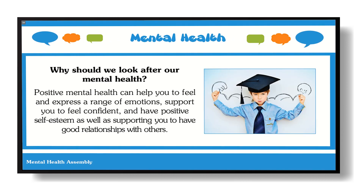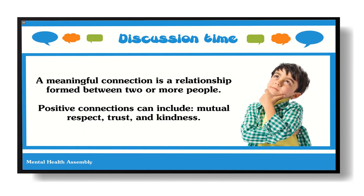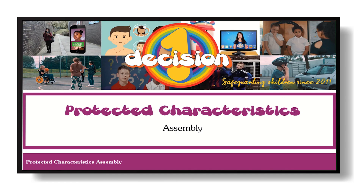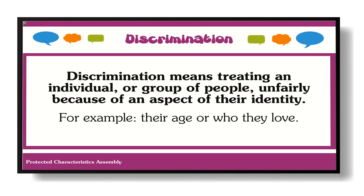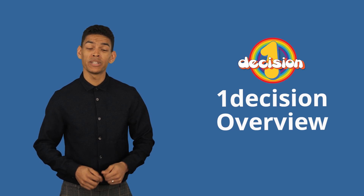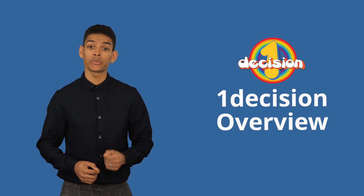The assembly portal offers engaging content to support a cross-curricular approach and helps enhance PSHE topics across the school. Within this portal you will find a range of assemblies to support children's mental health, along with assemblies on protected characteristics, British values, and other relevant topics.